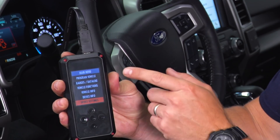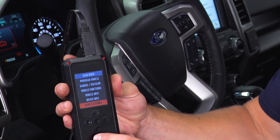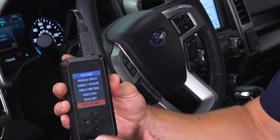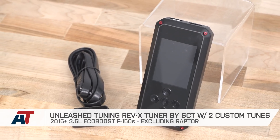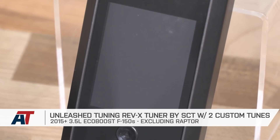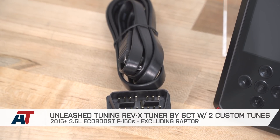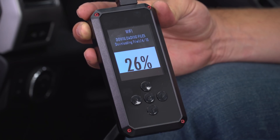We hope you enjoyed this brief video on the Unleashed Rev-X device here from americantrucks.com. We've showed you how to tune your truck through the Program Vehicle tab, the gauges and data logging, some of the vehicle functions, and the device info and settings. If you have any more questions, feel free to check out the product page at any time. And for all things F-150, keep it right here at americantrucks.com.